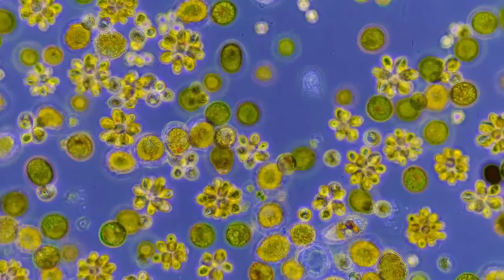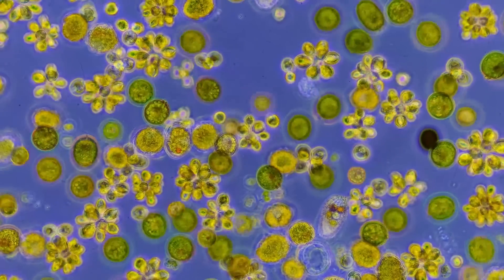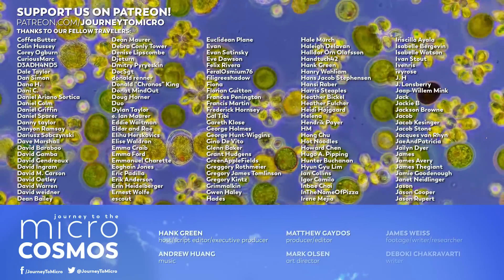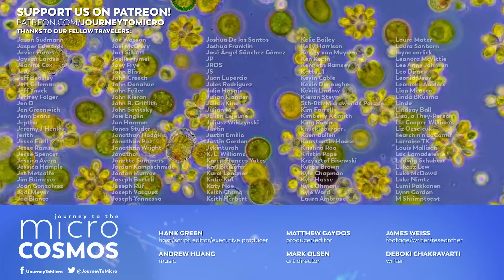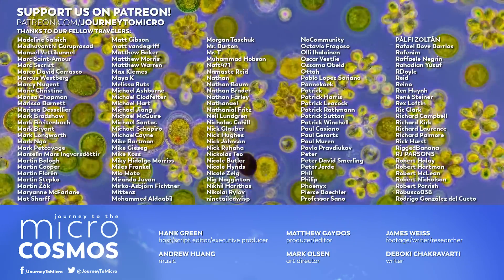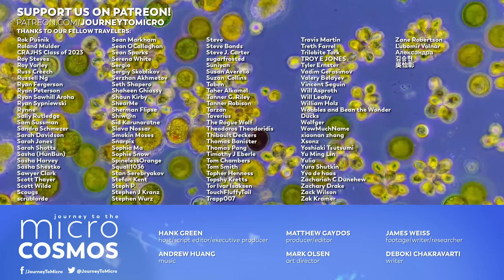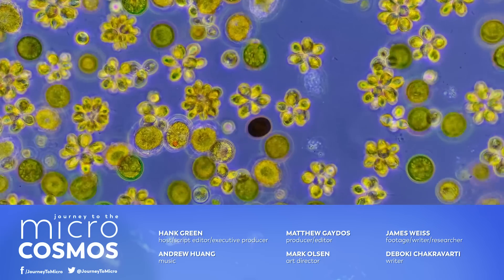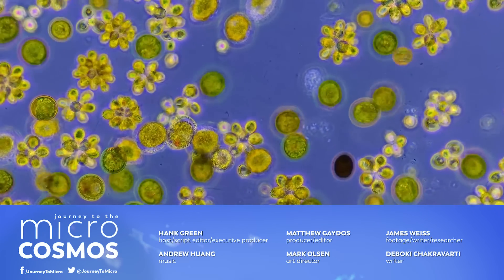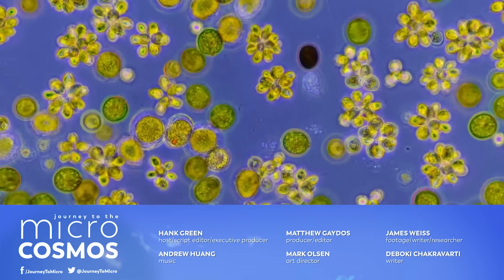Thank you for coming on this journey with us as we explore the unseen world that surrounds us. If you like this show, the people on screen right now are our patrons on Patreon — and if you would like to join them, you can head on over to patreon.com/journeytomicro. If you want to see more from our master of microscopes James, you can check out Jam and Germs on Instagram. And if you want to see more from us, with beautiful footage and chill discussions of the tiny inhabitants of our world, we are at youtube.com/microcosmos.